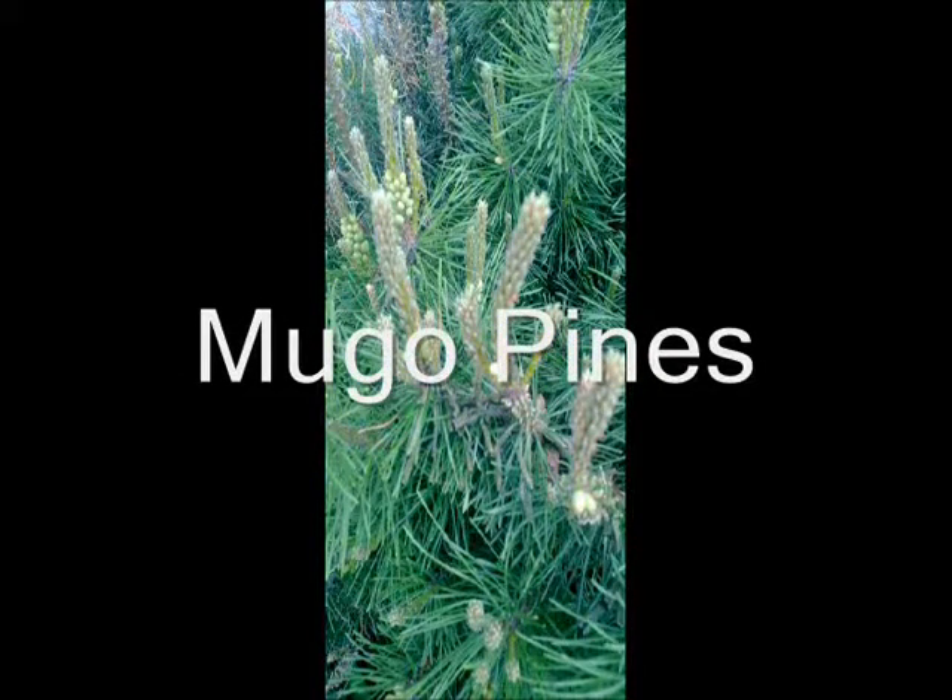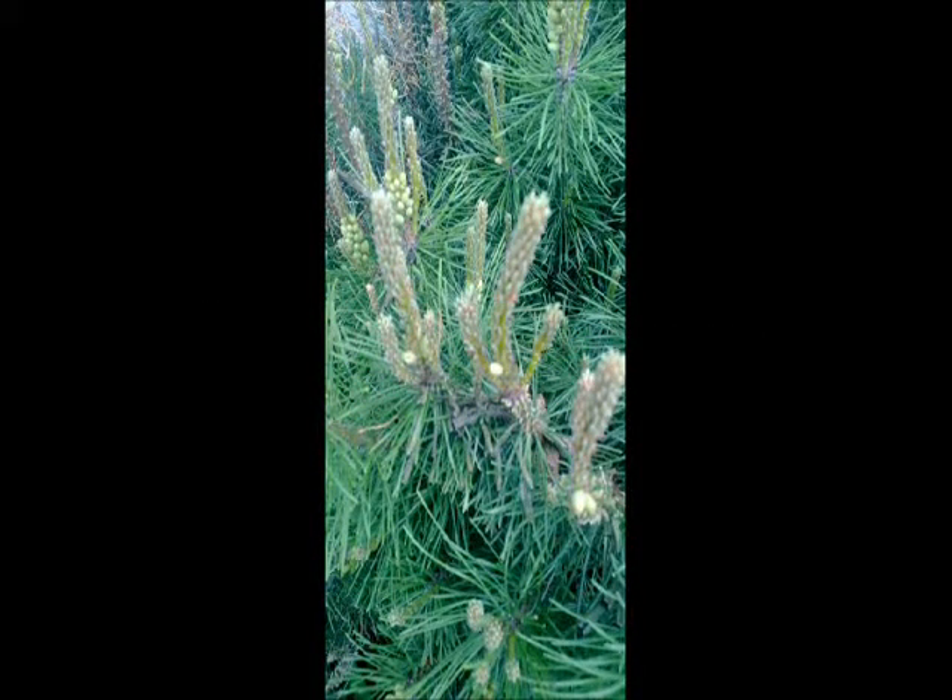These are mugo pines. Mugo pines have great color, they're easy to grow, and they are hardy — except for one drawback: they get the pine sawflies. They're difficult to detect, and when you finally realize you have them, your plants end up looking like this. This is irreversible damage to the mugo pine.